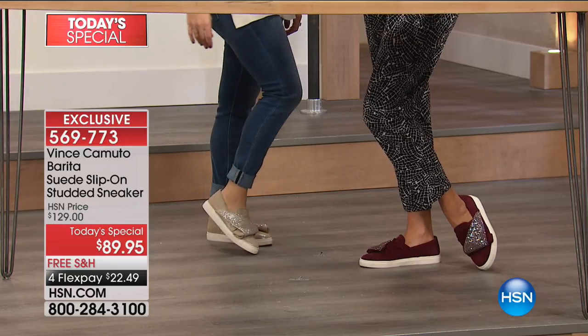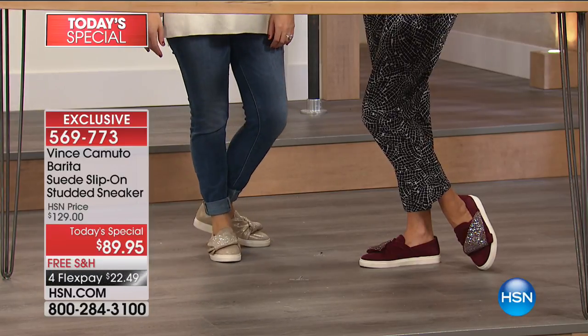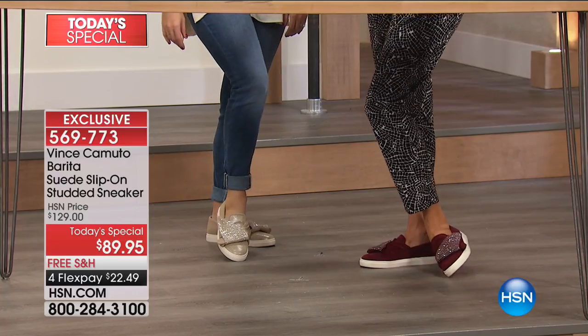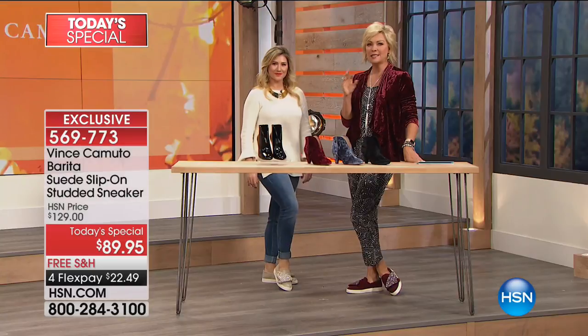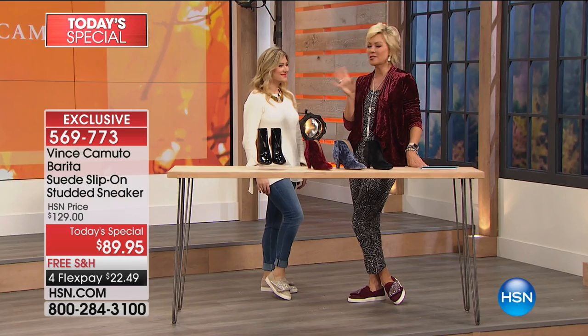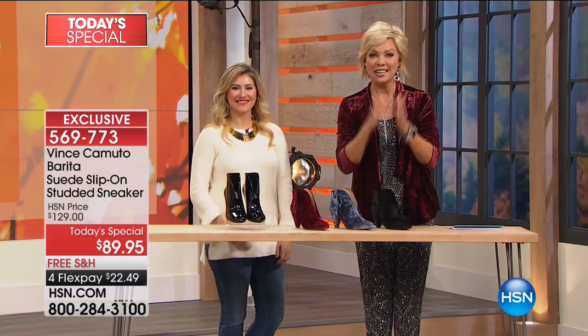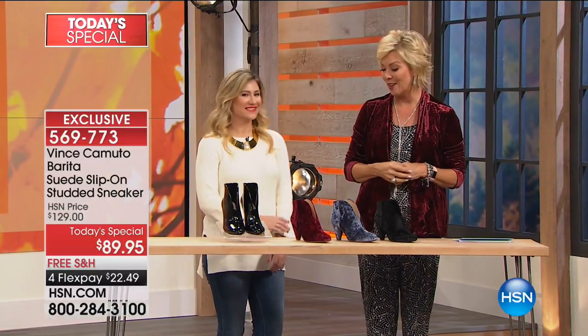The details are coming up next hour, but it's here — 569-773. Free shipping to your door, and of course use flex pay to get them. They're just the perfect little something you just don't see. You won't see others coming and going — you're going to be one of a handful of women in the world, because they're exclusive to us here at HSN. And only today can you save that extra $40.